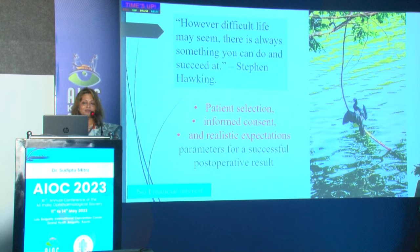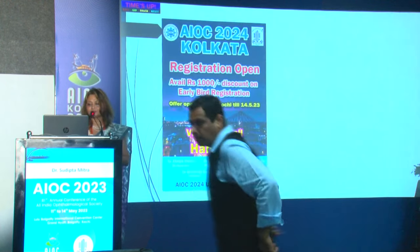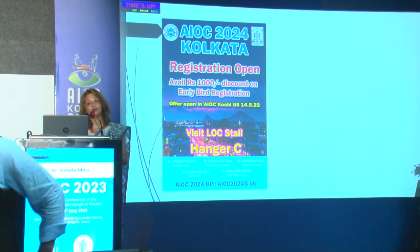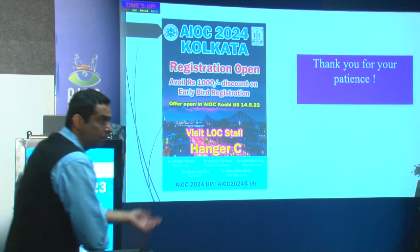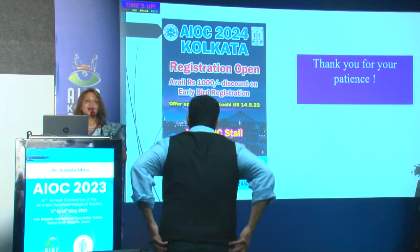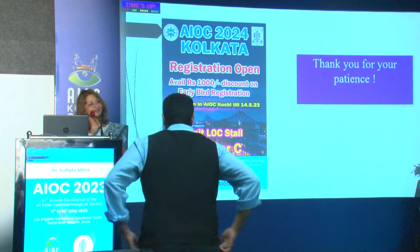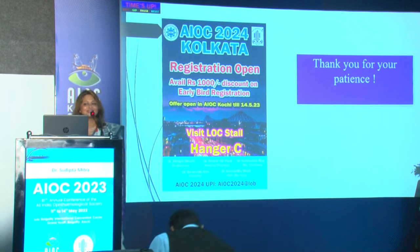No matter how difficult life may seem, there is always something you can do to succeed. Patient selection, informed consent, and realistic expectations are the parameters for successful post-operative results. I welcome everyone to the AIOC 2024 Kolkata — registrations are open; visit Hangar C and register before 14th May to avail the discount. Welcome to the City of Joy next year.